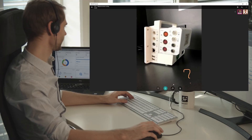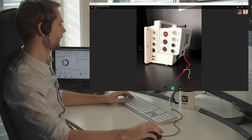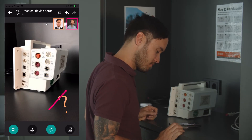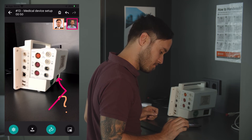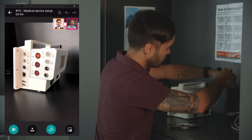As you can see, the image is now frozen for the expert, who can guide Andreas through the steps. The expert colour remains pink for the entirety of the call so that Andreas always knows what to do. In this case, he can see that he needs to plug in the power supply, and then the ethernet cable.